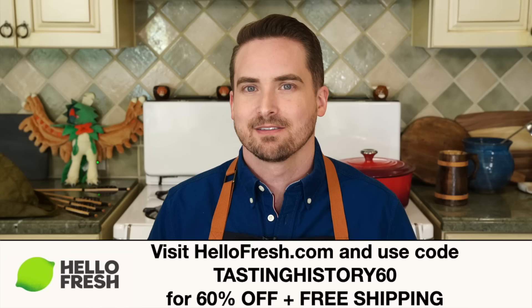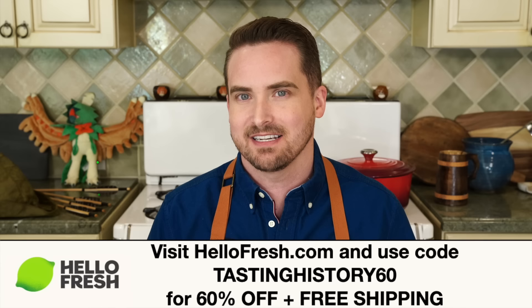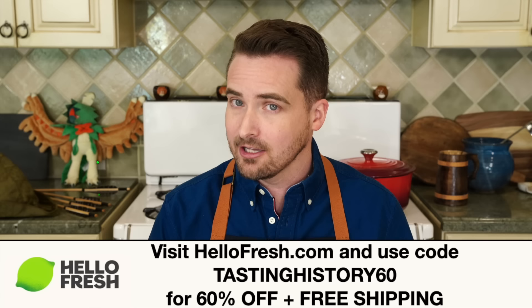If you want to try those tacos or any of the wonderful meals from HelloFresh, go to HelloFresh.com and use my code TastingHistory60 to get 60% off plus free shipping. That's HelloFresh.com using my code TastingHistory60.